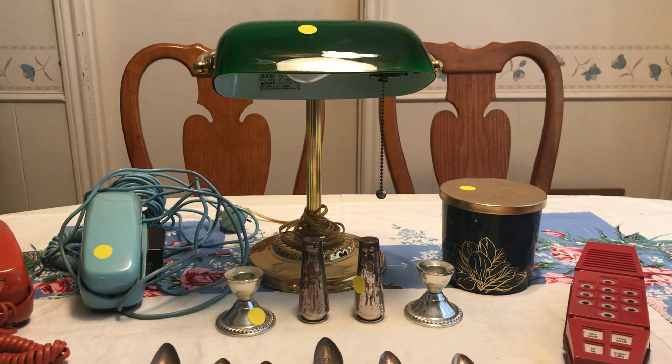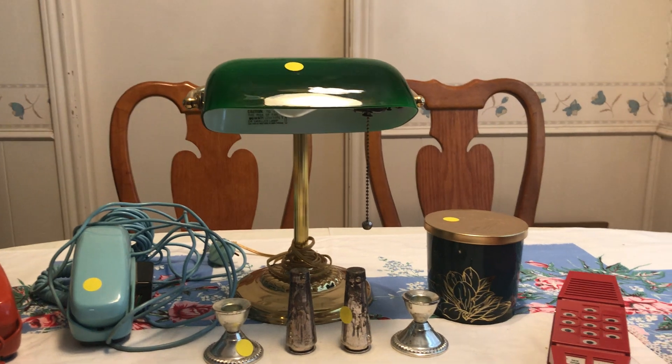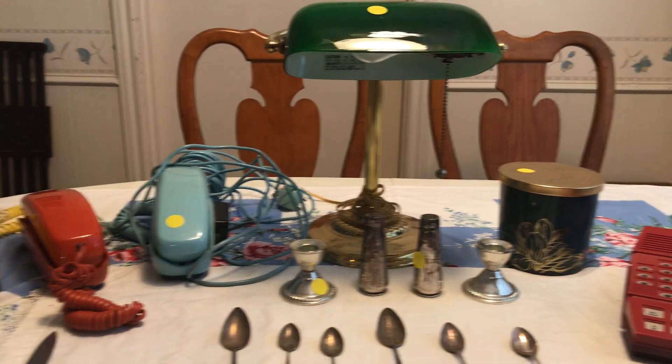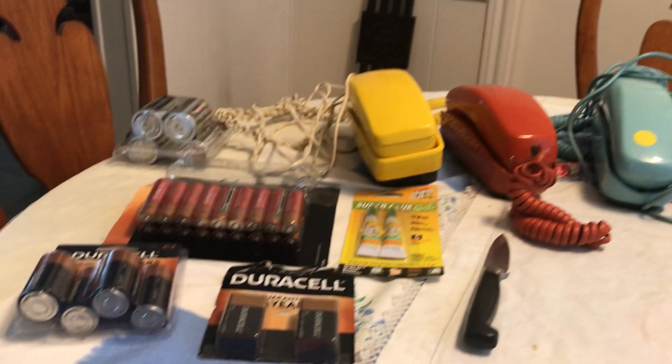Hello to all and happy weekend to you. I am living the good life and every week I go out to estate sales and garage sales and try to find some treasures. I'm here to show you what I found. Let's get to the useful stuff.